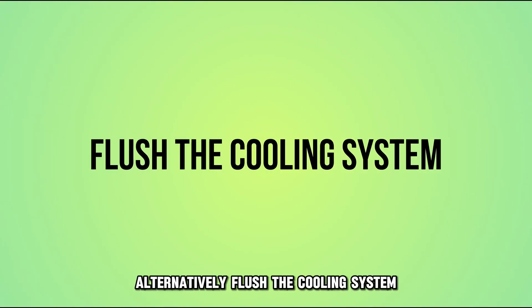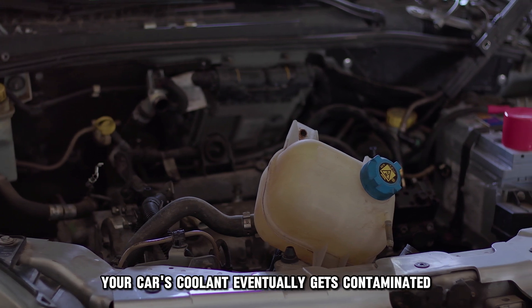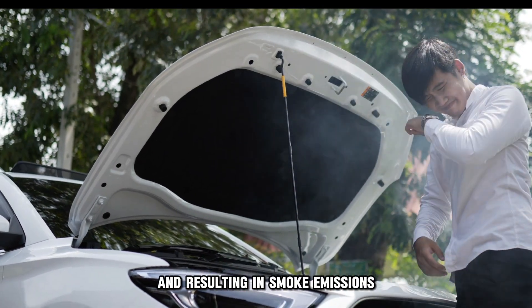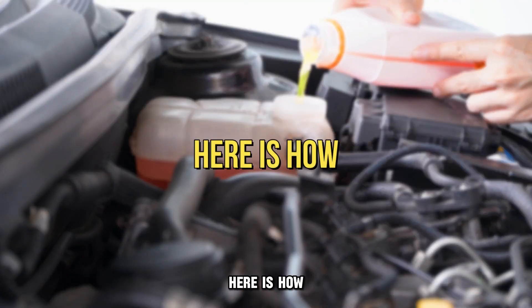Alternatively, flush the cooling system. Your car's coolant eventually gets contaminated, losing its effectiveness and resulting in smoke emissions. When this happens, flush the system. Here's how.